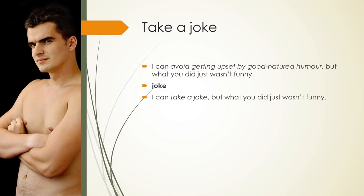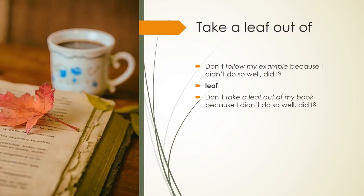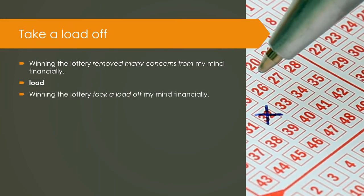Take a joke: I can avoid getting upset by good-natured humour, but what you did just wasn't funny. Keyword — Joke. I can take a joke, but what you did just wasn't funny. Take a leaf out of: Don't follow my example because I didn't do so well, did I? Keyword — Leaf. Don't take a leaf out of my book because I didn't do so well, did I? Take a load off: Winning the lottery removed many concerns from my mind financially. Keyword — Load. Winning the lottery took a load off my mind financially.